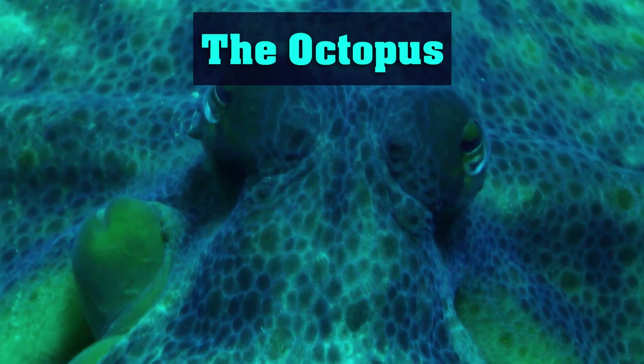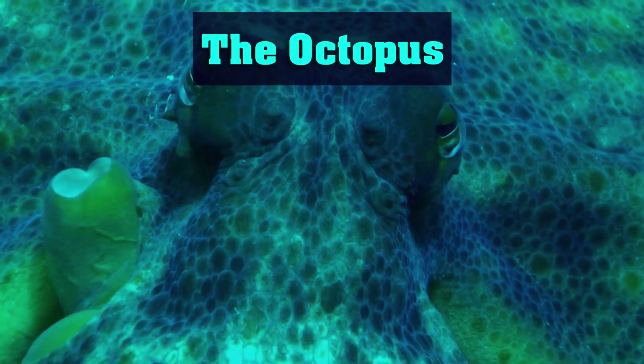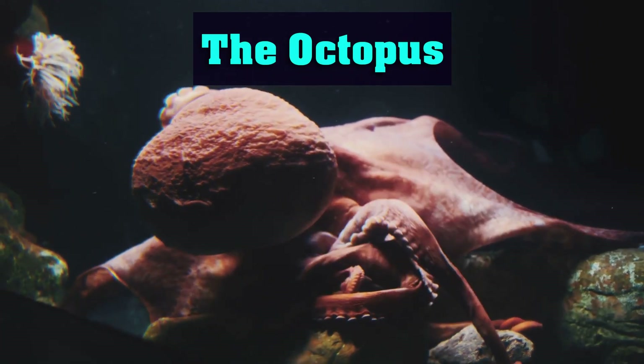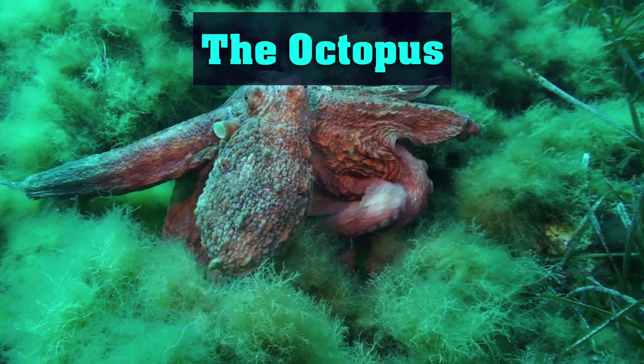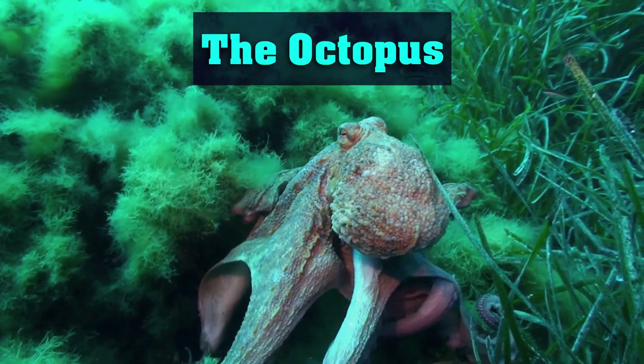In this section, we'll talk about octopuses, a species known for their use of tools to create shelters and defend themselves against predators. We'll discuss how octopuses use rocks, shells, and other objects to create dens and camouflage themselves and their surroundings. We'll also talk about how their tool use has evolved over time and how it has impacted their survival in the wild.